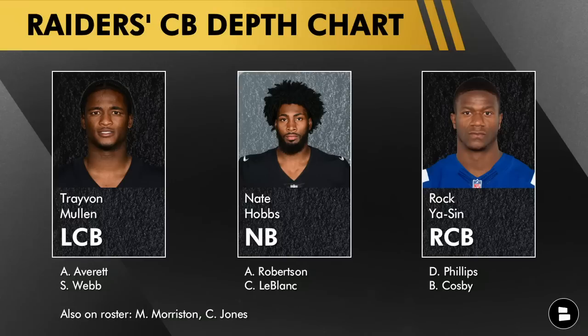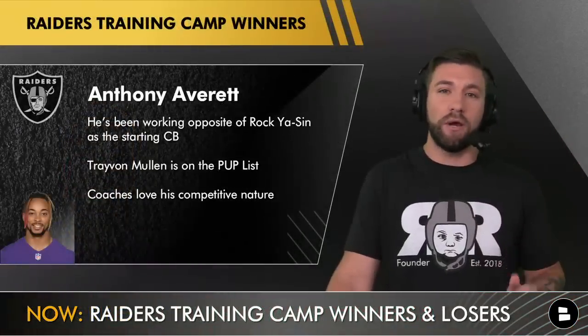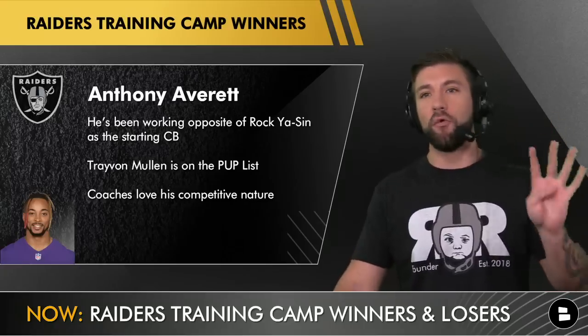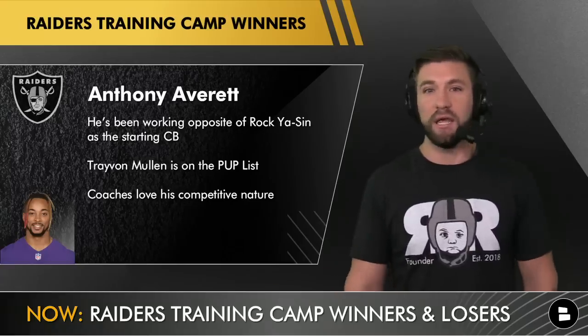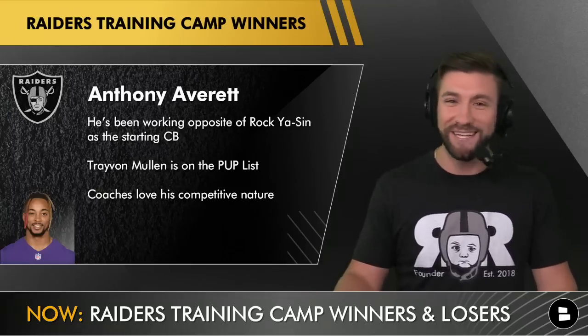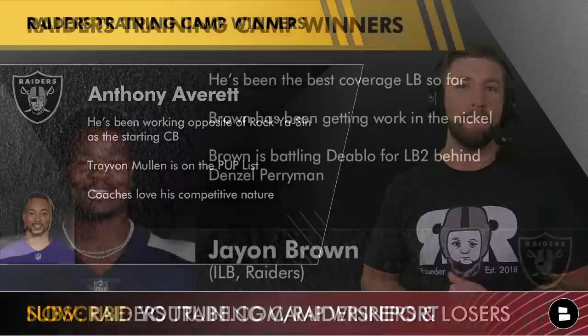Trayvon Mullen has been a little banged up, so let's talk about Anthony Averett, who's been working opposite Rock Ya-Sin as the starting corner. As long as Trayvon is on the PUP list, this is more and more reps for Averett. I've been told that out of all the players on the PUP list, the Raiders are by far most worried about Mullen. There's a chance Mullen misses the first four games of the season — if he can't go by August 23rd, it's Averett's job for the first four weeks. Coaches are loving his competitive nature; Averett loves going up against Davante Adams.